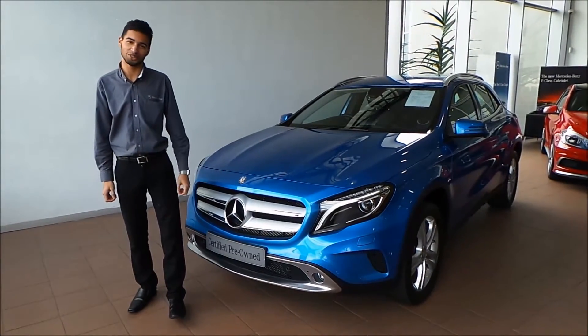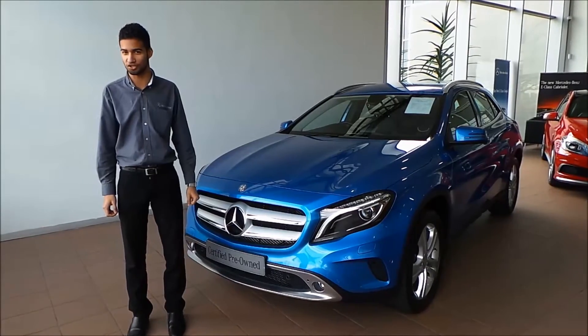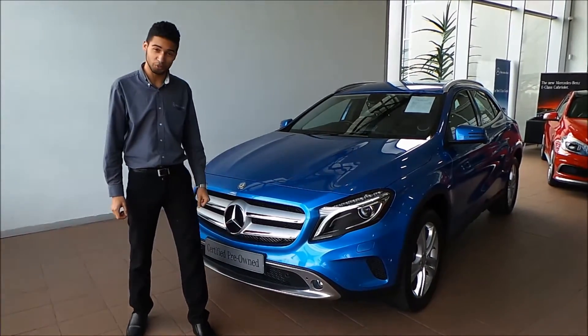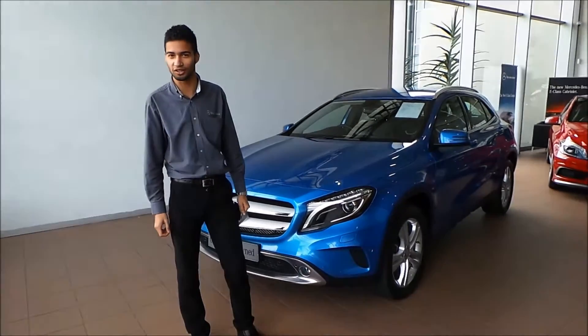Hi, my name is Logan, and today I'll be representing our beautiful South Sea Blue Mercedes-Benz GLA. This vehicle, which is available at Roller Motors Mercedes-Benz in Sunset West, is in immaculate condition.